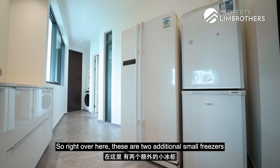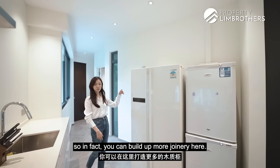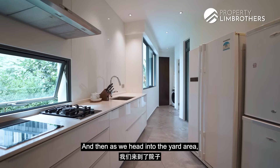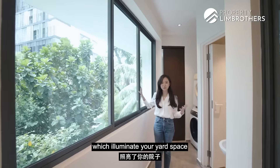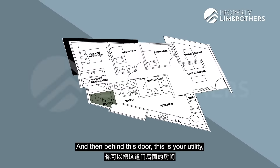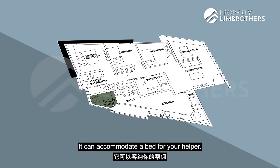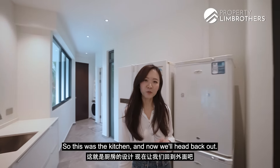Over here you have two additional small freezers, but this would be the main fridge area, and you can build up more joinery here. As we head into the yard area, you have three panels of windows which illuminate your yard space and provide ventilation for drying or washing. And behind this door is your utility room, which can be a storeroom or a helper's room — it can accommodate a bed for your helper.